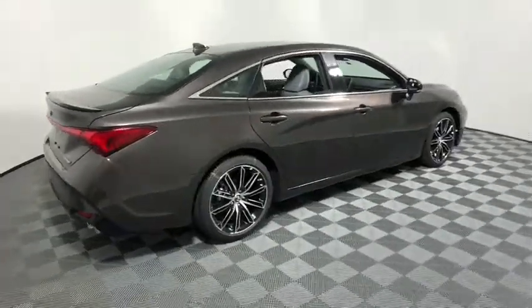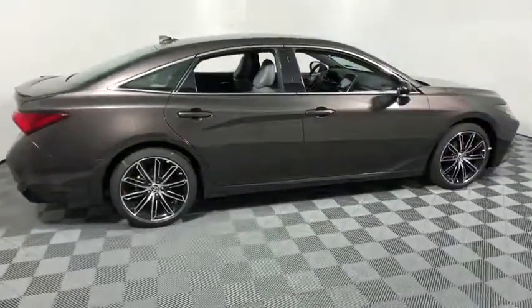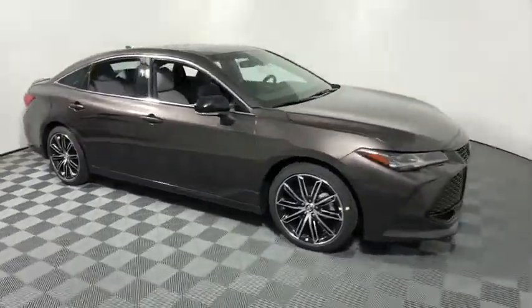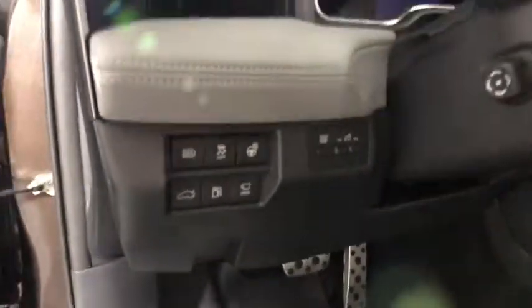2019 Toyota Avalon. Toyota Avalon, a solid performer with standard V6 power, lots of interior space, and a reputation for reliability. This vehicle has less than 100 miles.